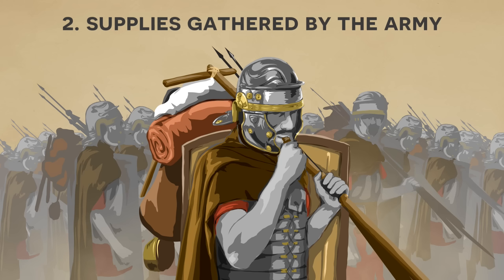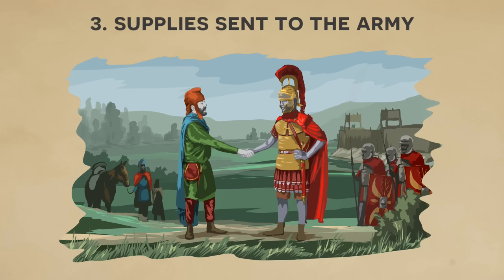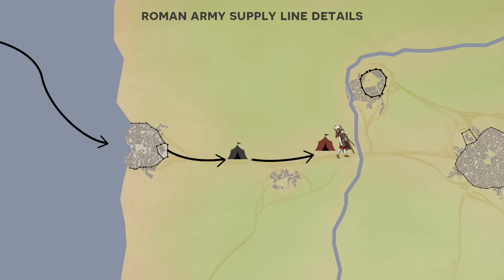Yet the army could not always count on gathering all of its own supplies, and this is where the third level comes in — where the Roman army logistics systems get involved. The most important fundamental feature here is the supply line, which is the connection between the army and a supply source. These are roughly broken up into different tiers: the strategic base of supply, the operational base, and then the tactical base.